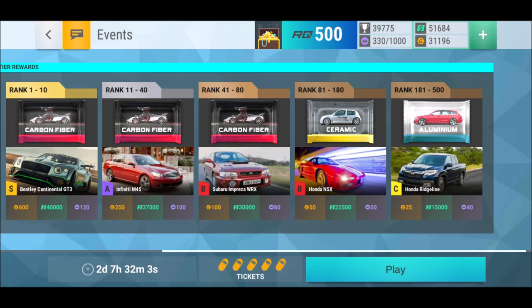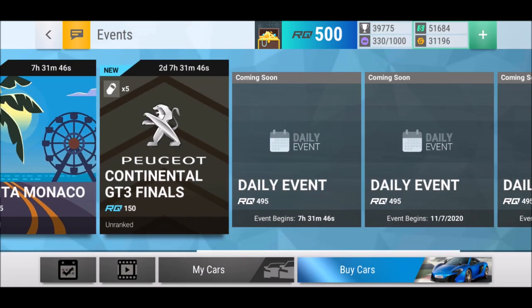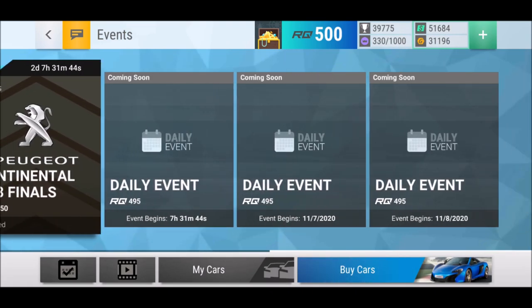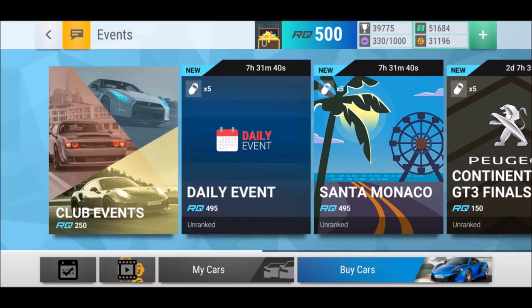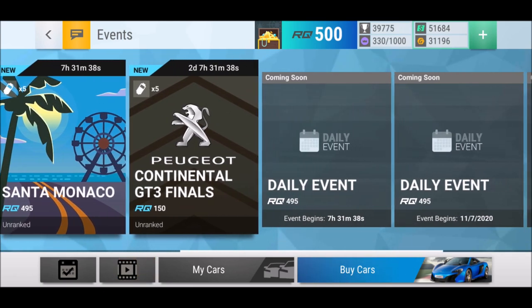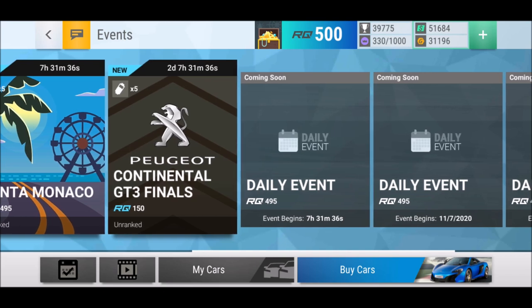In tier two there's an Infiniti M45. I don't understand the selection of these cars — it's very Japanese, a mix of rain cars and fast cars. Why are we getting those cars and why are there no new events? Is something happening, do we get a new update? I'm just kidding, probably not.